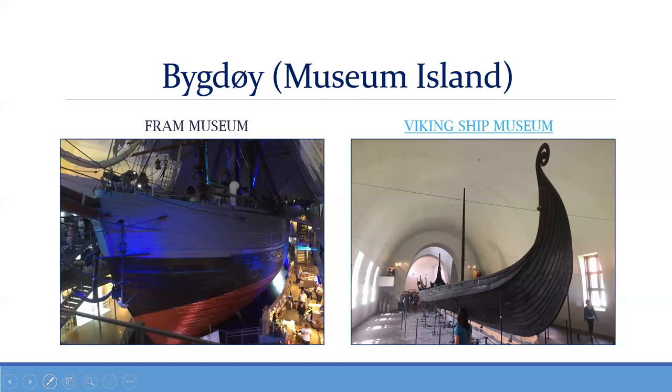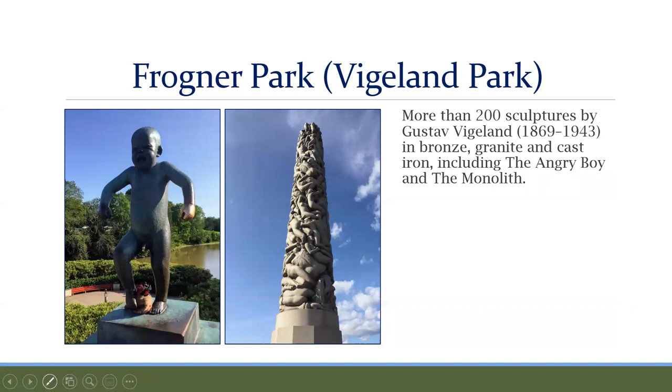Another must-visit is Frogner Park, more commonly called Vigeland Park. It contains 200 sculptures by Gustav Vigeland, cast in bronze, granite, or cast iron. It's the world's largest park with sculptures from a single artist, and they are all nude — that's why we're only showing the baby. This baby is called the Angry Boy, one of the most popular iconic images in Norway. You'll see the Angry Boy in a lot of gift shops.